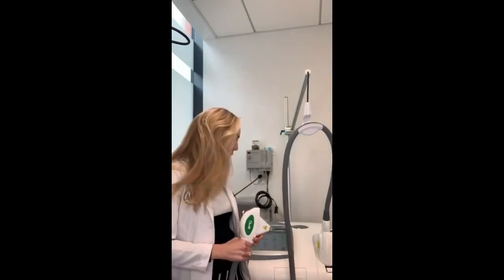Hi, it's Dr. Heather Rogers here, and tonight we're going to talk about IPL, or Intense Pulsed Light, and I have a Palomar Icon IPL machine.